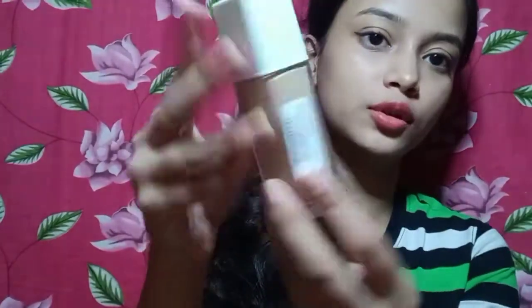You can choose a BB cream if you don't want to use foundation. I always think you should use foundation if you need it, but you can also use BB cream or CC cream for light coverage. I'm going to show you this product — it's a lovely light coverage. This is a light blend BB cream and it's pretty good. I think the price is around 140.